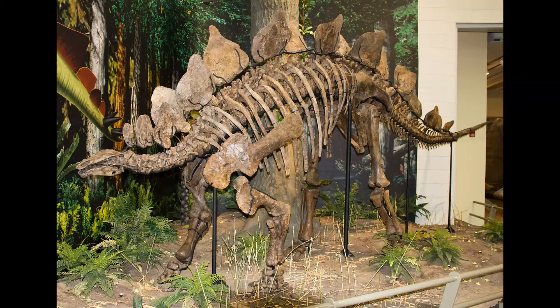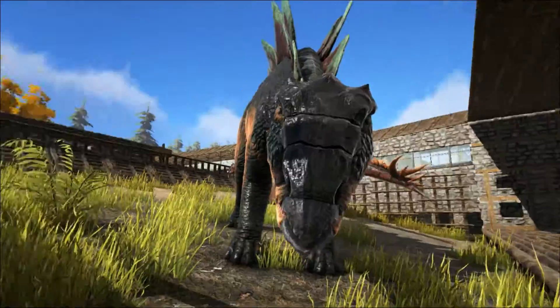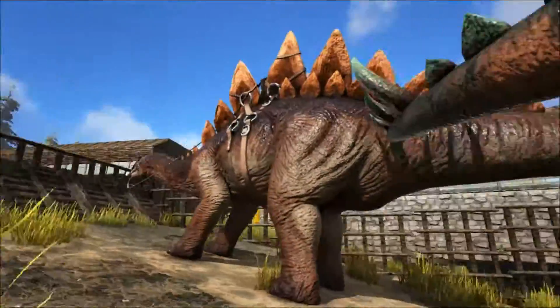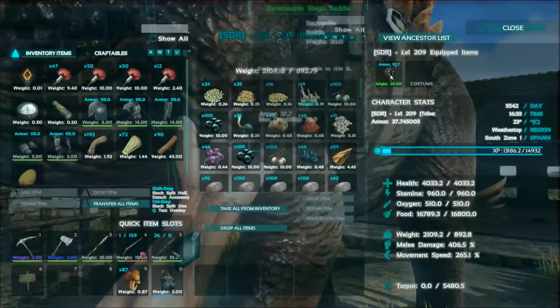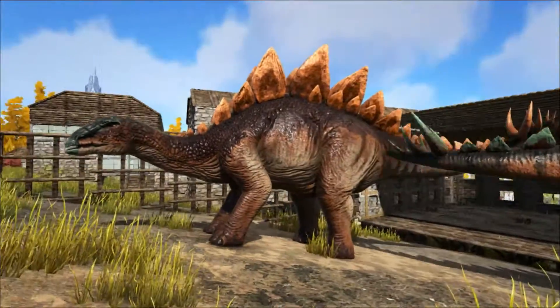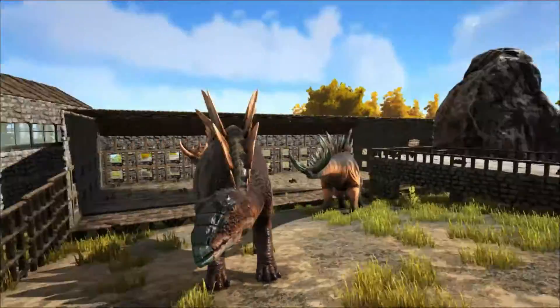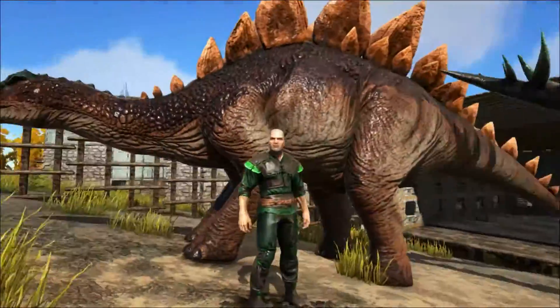Not only has the positioning of the plates been fiercely debated, so too has their usage. At first thought to be some kind of armour, but the plates appear to be too fragile to give much protection, and their positioning is not best placed for defence. They may have been used to increase the apparent size of the animal, to scare off attackers, or to impress other Stegosaurs. Another suggestion has been that the plates are used for thermoregulation, like a Dimetrodon sail, or like a modern elephant's ears.